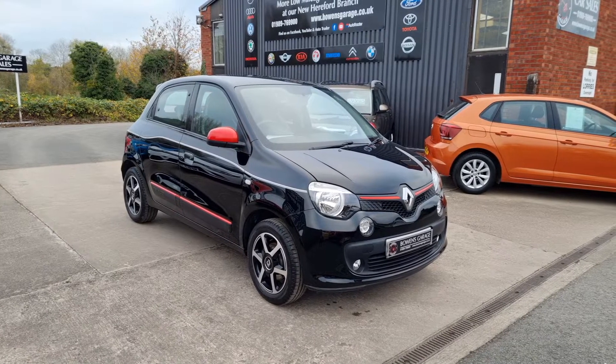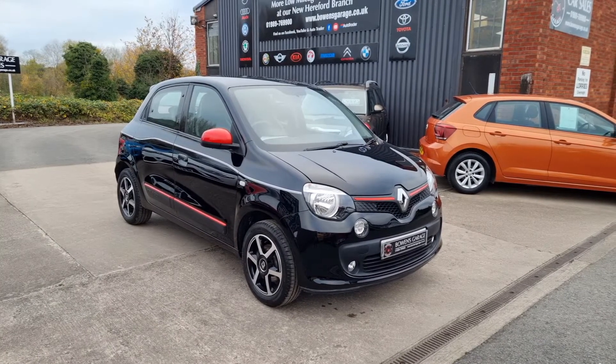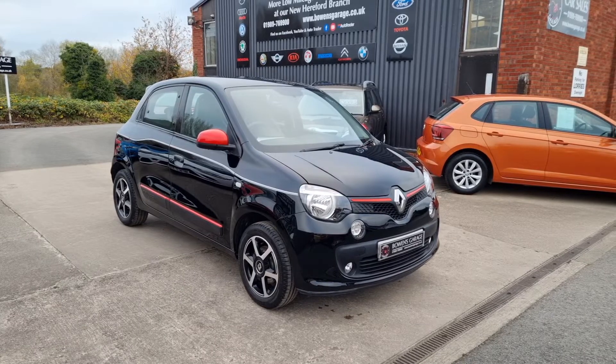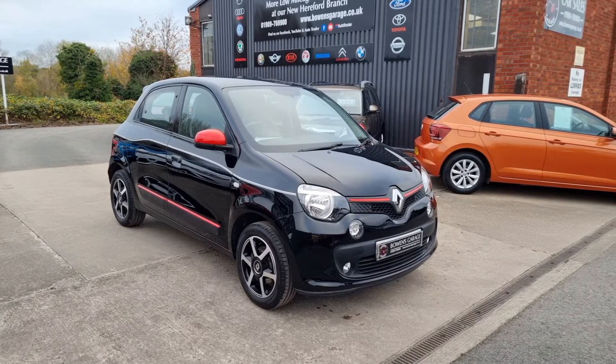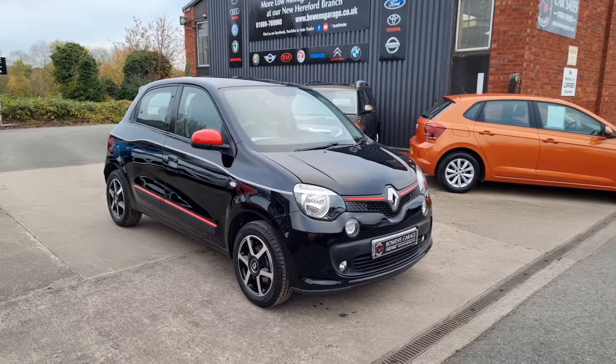Good morning ladies and gentlemen and welcome to Bowen's Garage. This is our latest arrival, a 2016 on a 66 plate Renault Twingo. This is the 1 litre petrol with the Dynamic spec, five doors, finished in diamond black metallic, and it has covered just 10,000 miles.